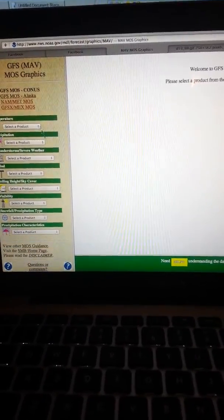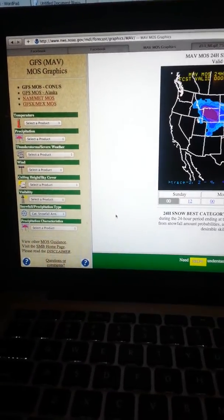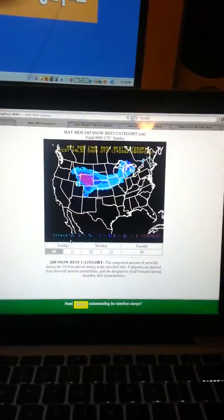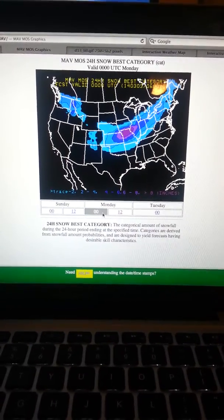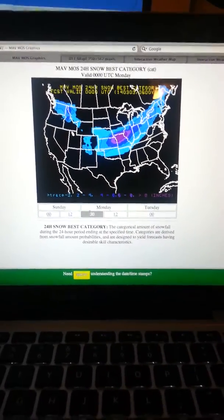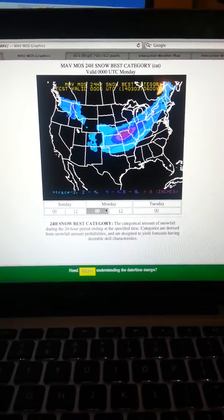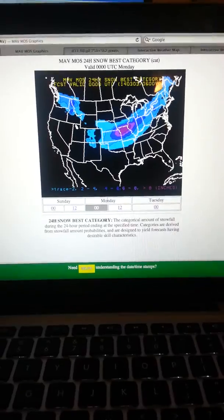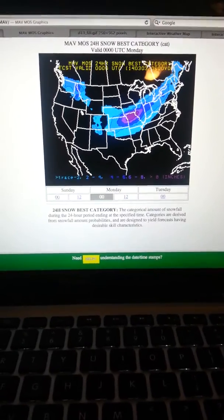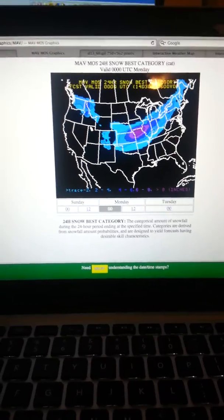Let's look at this — it's another representation from the GFS. This just gives 24-hour snowfall. This is Sunday evening. It says Monday, but this is in Zulu time, Z time. So 00Z on Monday — you subtract 5 — this is like midnight on Monday, which means this is actually 7 p.m. Sunday evening. You can see that this trace to 2 inches is spreading east as the heavy snow is starting to develop over here. It's going to spread eastward.